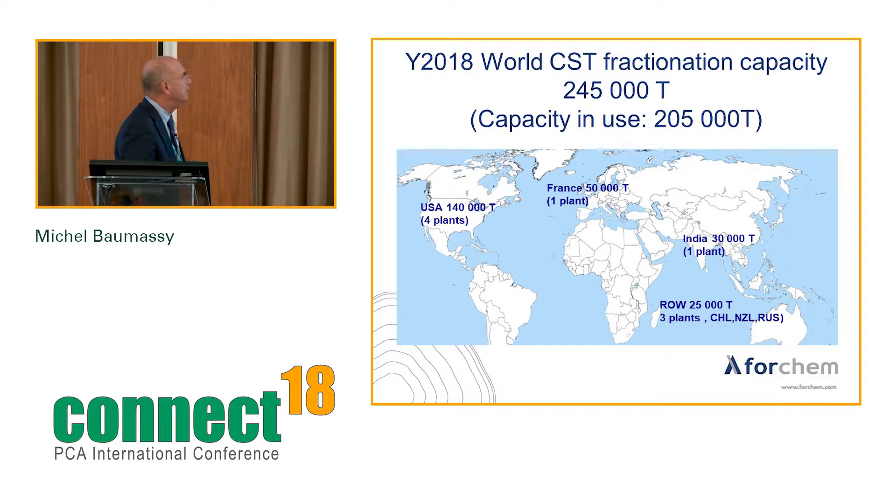On fractionation capacity: total 245,000 tons, capacity in use 205,000 tons — equivalent to the available CST. The USA has 140,000 tons of capacity across four plants: IFF, Renaissance, DRT, and Creton. France has only DRT. India I'm a bit pessimistic — I indicate 30,000 tons but think it's closer to 40,000 tons. The rest of the world has 25,000 tons with three plants, mainly in Chile and New Zealand, plus a smaller one in Russia. In China, some users may be able to fractionate a little CST, but I'm not certain.